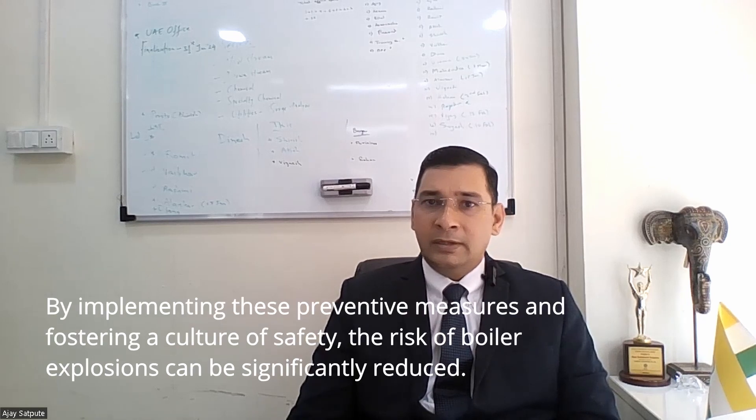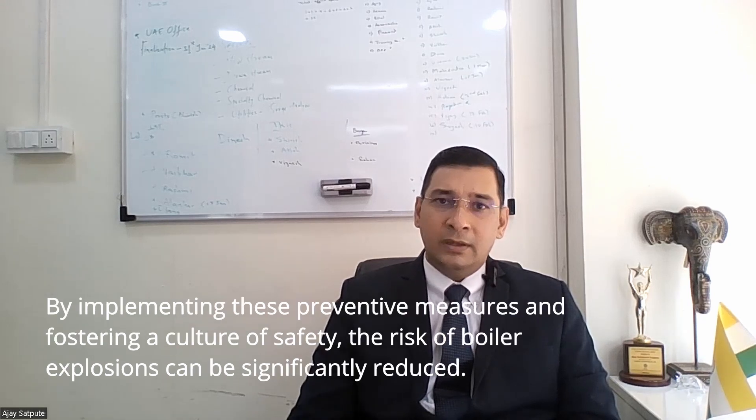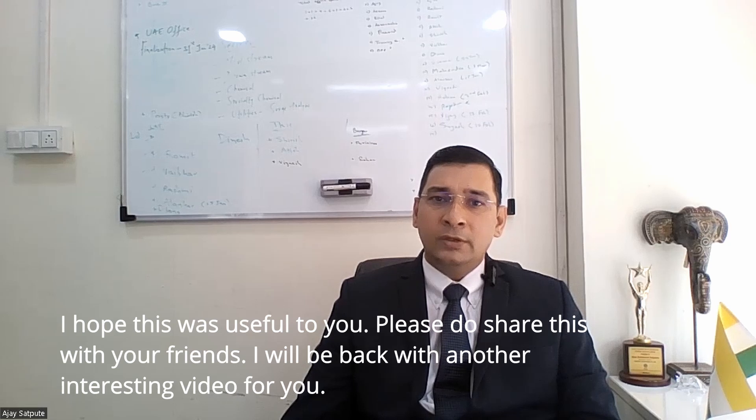By implementing these preventive measures and fostering a culture of safety, the risk of boiler explosion can be significantly reduced. I hope this was useful to you. Please do share this with your friends. I will be back with another interesting video for you. Take care.